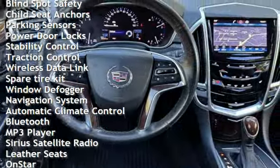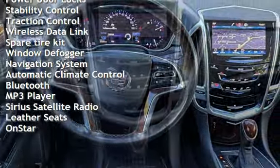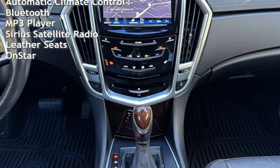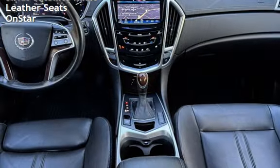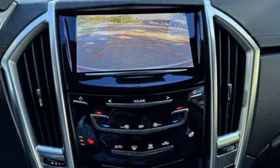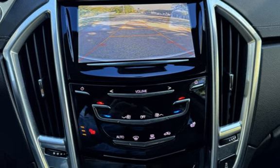External temperature display, moonroof, roof rails, blind spot safety, child seat anchors, parking sensors, power door locks, stability control, traction control, wireless data link, spare tire kit, and window defogger.